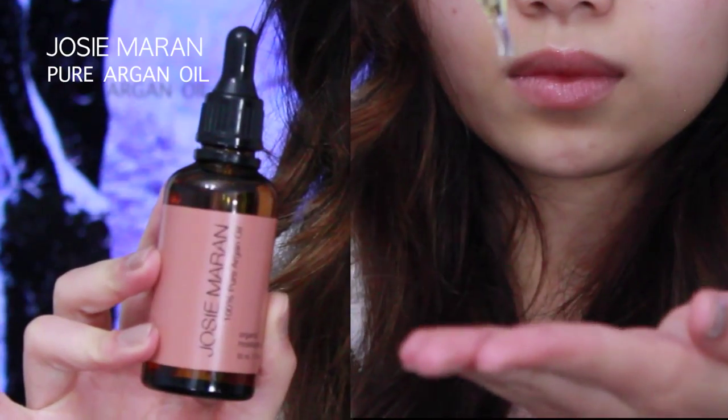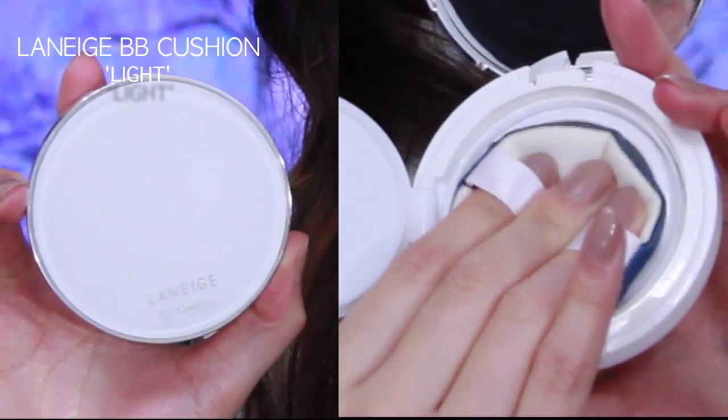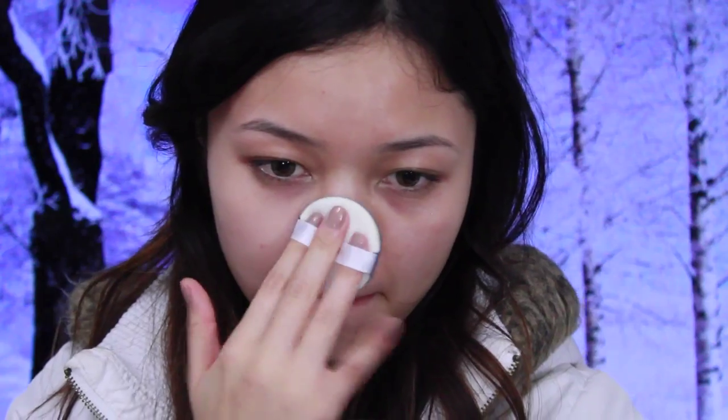I thought it was the essence of winter, so if you want to see how to get this look, please stay tuned. My face gets really dry in the winter, so I'm using Josie Maran's Pure Argan Oil — just a couple of drops, rub hands together and pat it all over my face. For foundation, I'm using the Laneige BB Cushion Cream in Light, patting it all over in a thin layer — it has great coverage, so that's all you need.